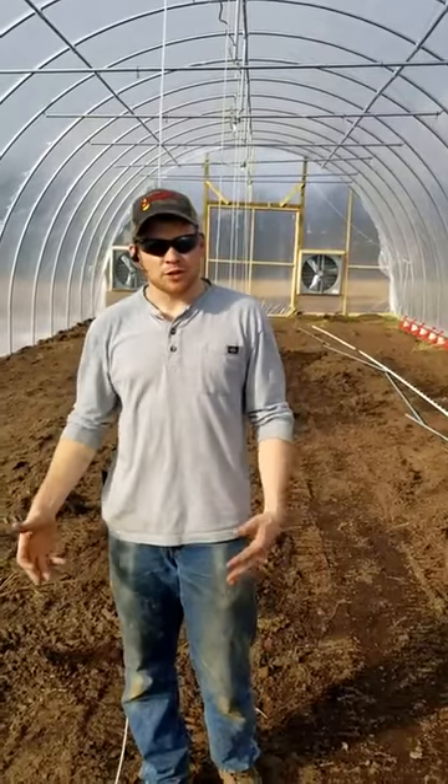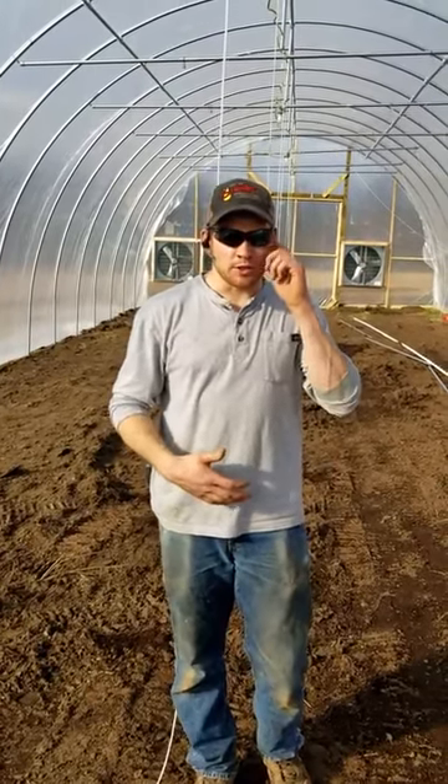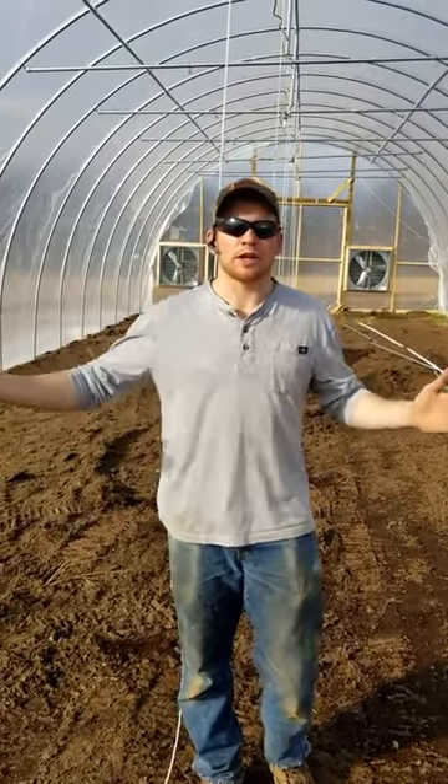Hey guys, this is Adam with Jackson 8 Company telling you a little bit about lighting today. Lighting is going to be kind of tricky for us because we're in these greenhouses and it lets through a lot of light. But typically in most houses what they want to do is block out all the sunlight so they want to control it as much as possible.